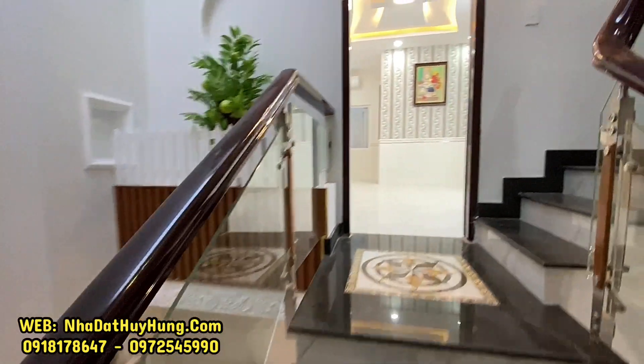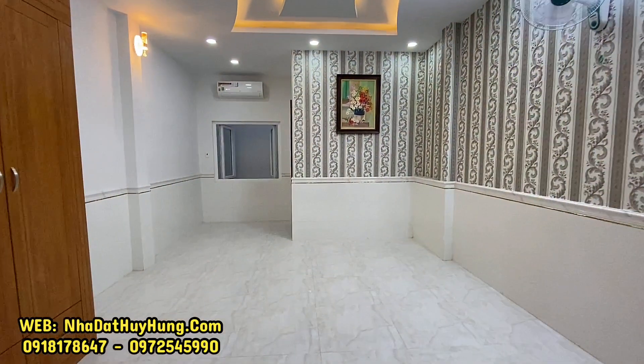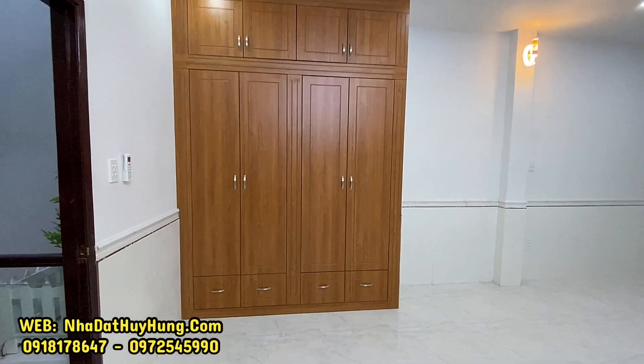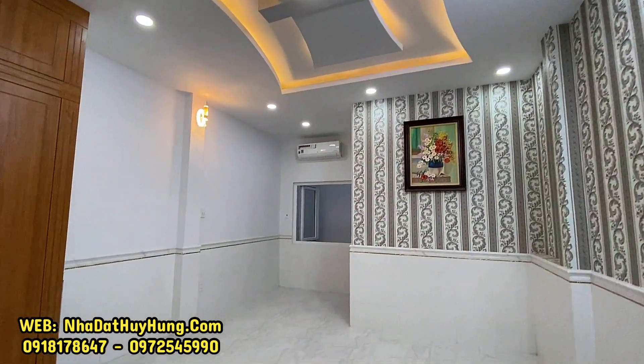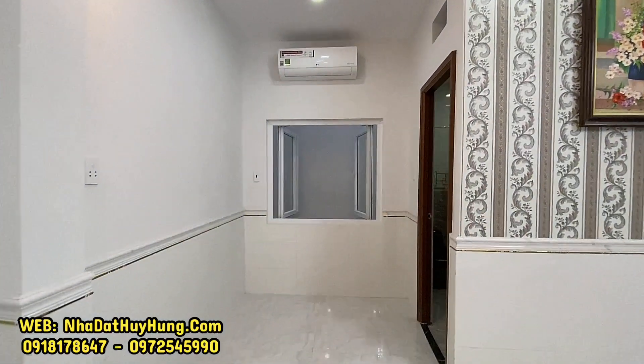Lên phòng ngủ số 4. Phòng ngủ số 4 có tủ áo và máy lạnh — 2 phòng ngủ phía sau thì có tủ áo và máy lạnh, 2 phòng ngủ phía trước thì gia chủ chưa gắn máy lạnh. Quý anh chị quan tâm hãy bốc máy và gọi đến Nhà Đất Huy Hùng theo 2 số điện thoại đang hiển thị ngay trên màn hình.